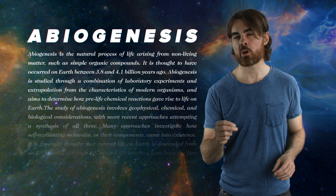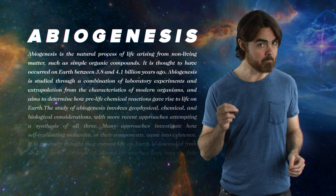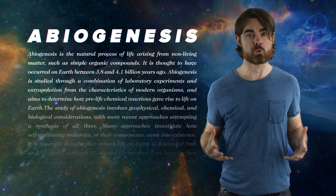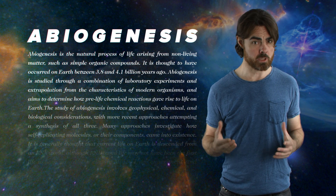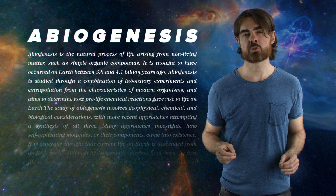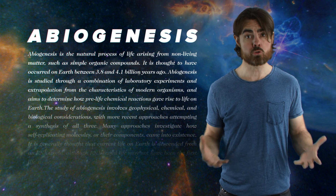If we believe the iron-sulfur world hypothesis, then deep sea vents may be where Earth life first originated. It's believed that an energy source and a rich mineral content in liquid water are the main ingredients needed for abiogenesis, and the regions surrounding hydrothermal vents have both. They may have driven a series of peculiar chemical processes enabled by the energy differential and abundant minerals produced by deep sea black smokers, resulting in a sort of prebiotic chemical metabolism that enabled evolution into true life.